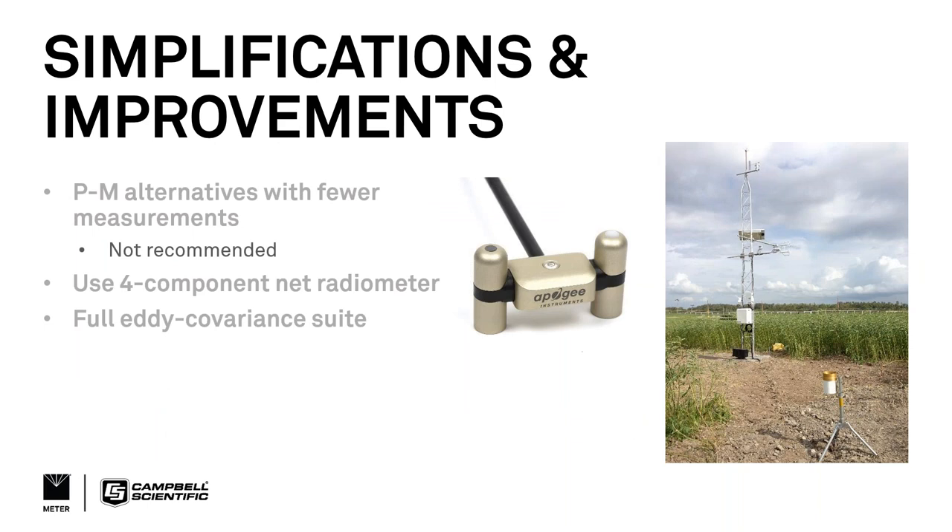There are simplifications and improvements worth noting. There are alternatives that use fewer measurements, but we generally would not recommend them because you end up doing even more modeling to get ET — so use as many measurements as you can afford. The simplest improvement is to directly measure net radiation, which eliminates all that modeling and assumptions. That said, adding a four-component net radiometer means some additional calculation work, since both the ASCE and FAO 56 equations assume incoming radiation — not net radiation — as the input.